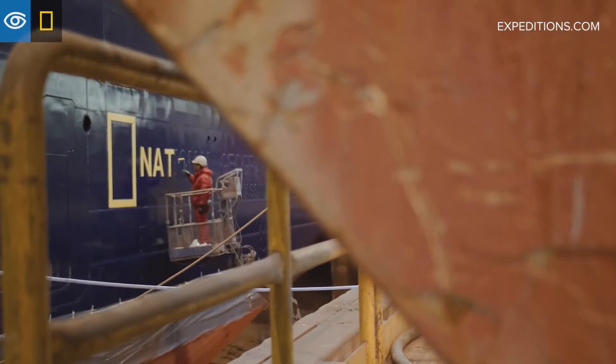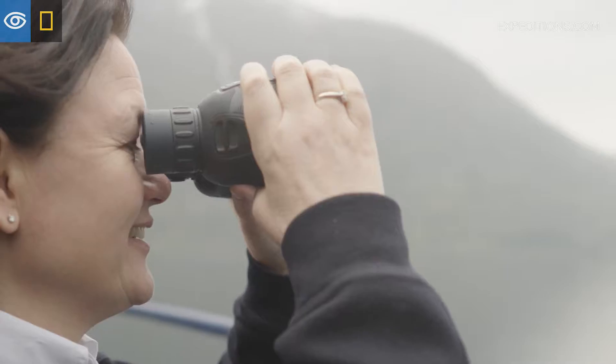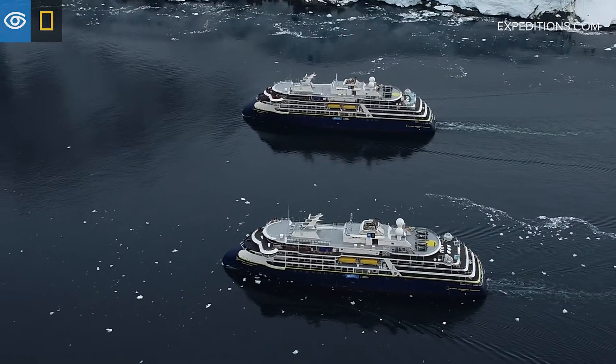With all the experience that went into these ships, with all the experience that Lindblad as a company has, and all the experience we have amongst our teams, we have been able to create the perfect polar exploration vessel.